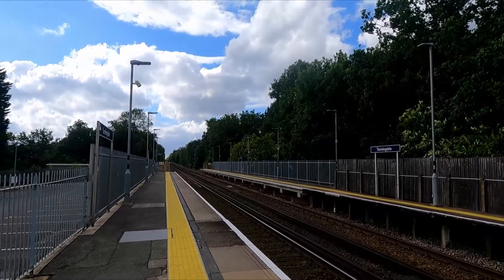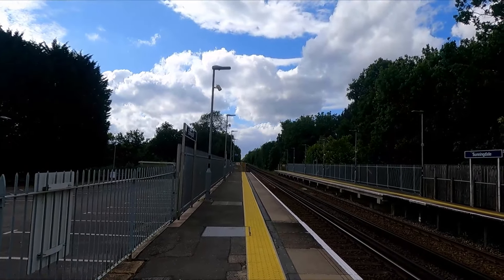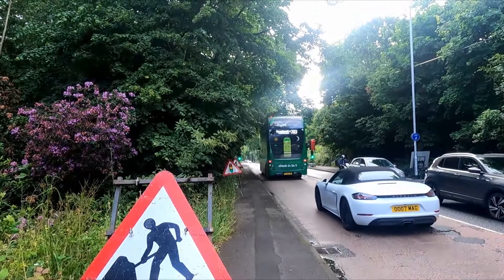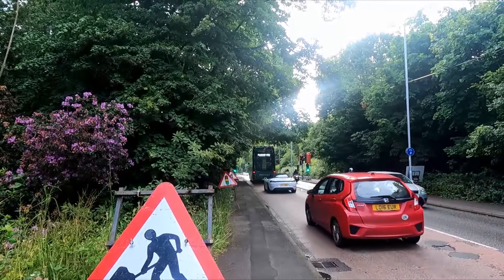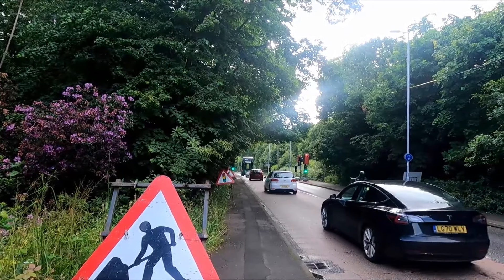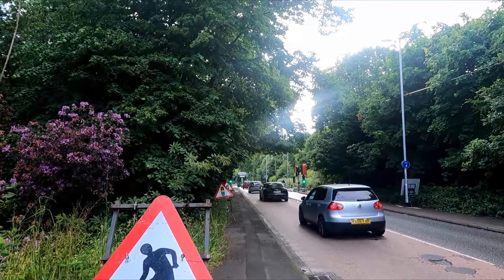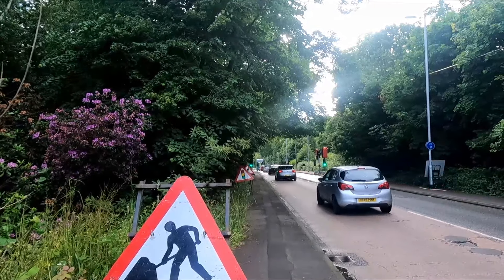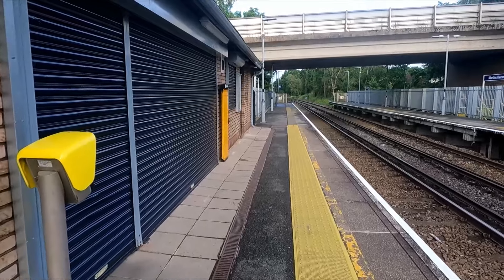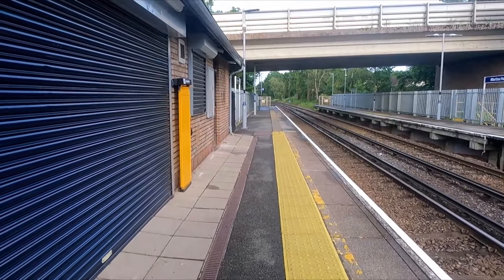Heading off there is the 703 to Bracknell — we just got off that. The 01 operated by White Bus — that was an E400 City — we're now heading to Martin's Heron.